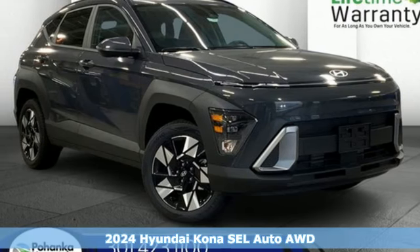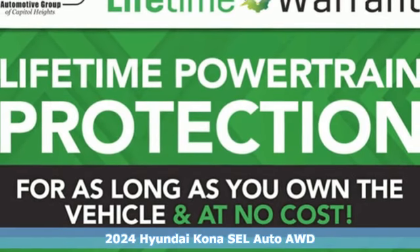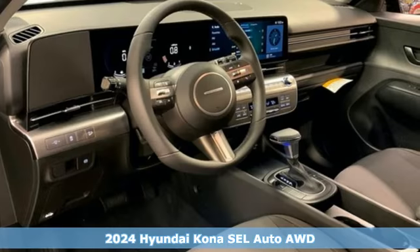It's a new 2024 Hyundai Kona. It delivers the desirable combination of mega style and crossover capability in a compact package.